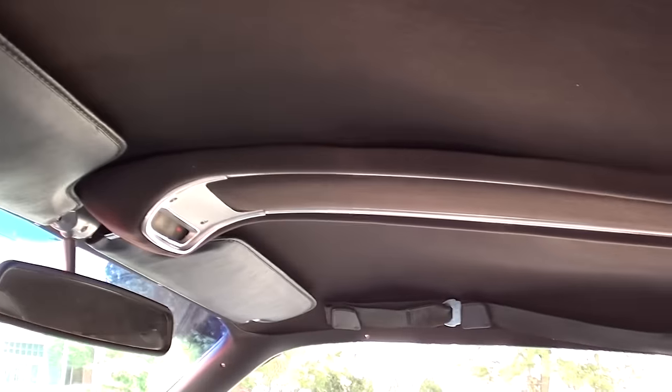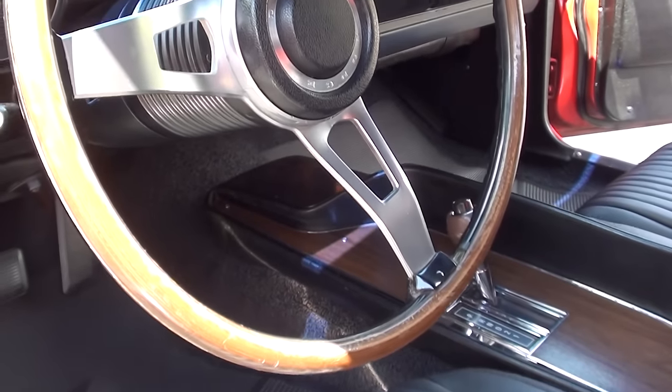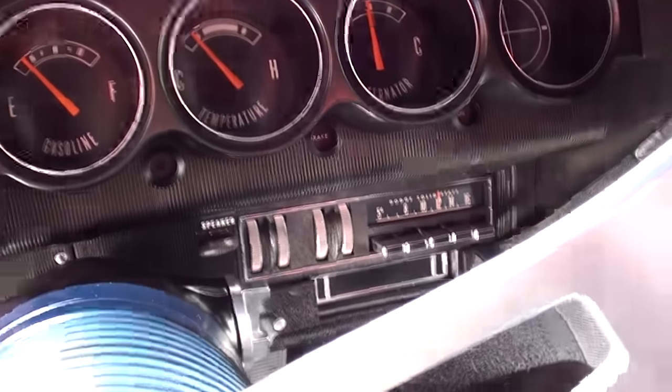It's got the overhead console and the correct steering wheel on it. The car shows 10,000 on the odometer, but he said that is not the actual miles. Factory AM radio.